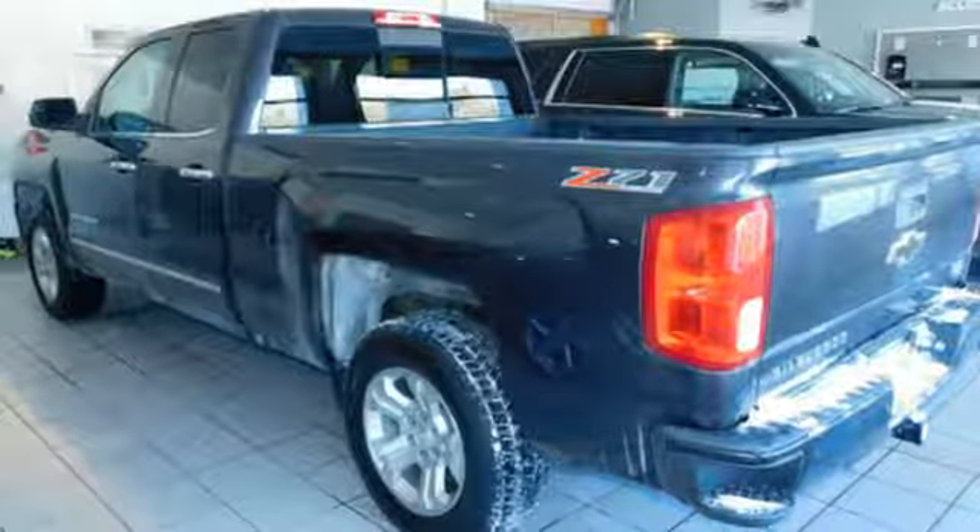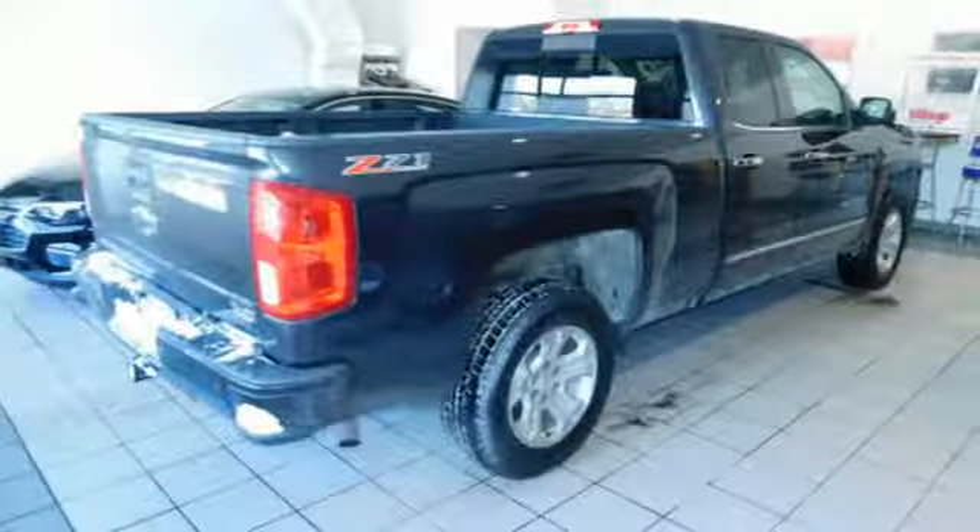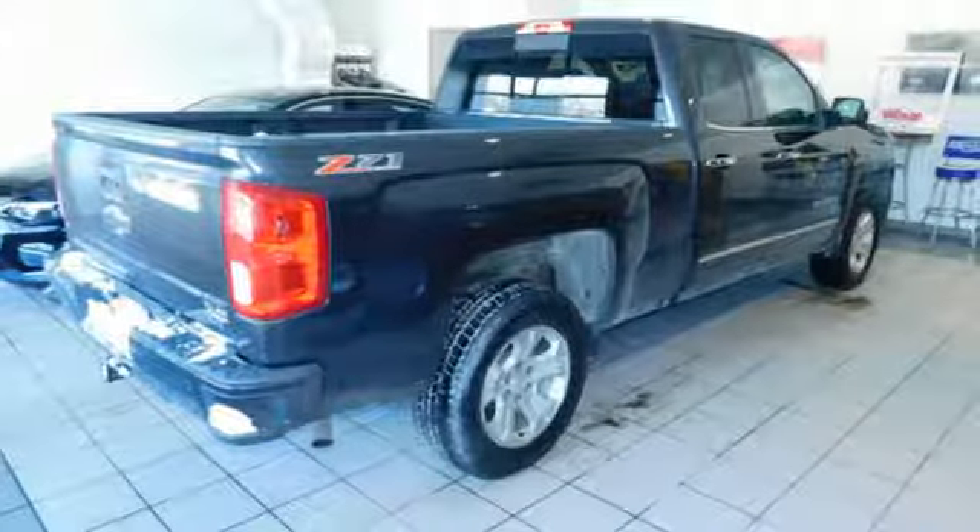EcoTech 3 engine, aluminum wheels, electronic shift on the fly, and automatic transmission. Take it for a test drive today.